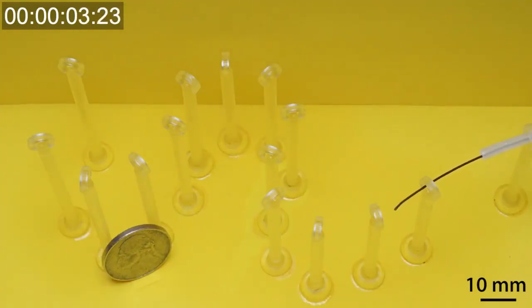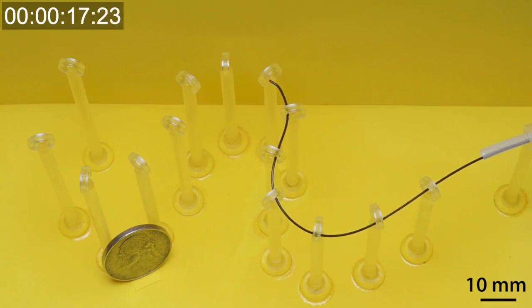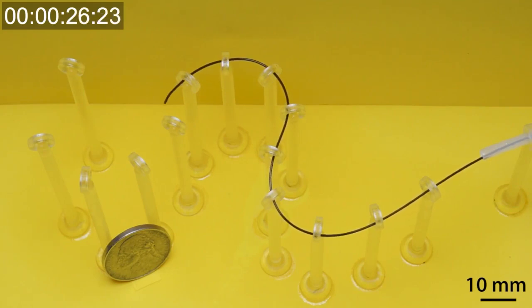Unlike a clothes hanger, which would retain its shape when bent, a nitinol wire would return to its original shape, giving it more flexibility in winding through tight, tortuous vessels. They then used a chemical process they developed previously to coat and bond the magnetic covering with hydrogel — a material that does not affect the responsiveness of the underlying magnetic particles, and yet provides the wire with a smooth, friction-free, biocompatible surface.